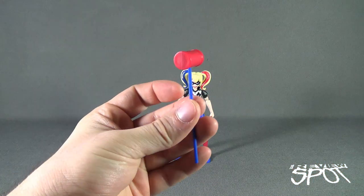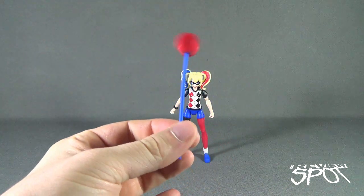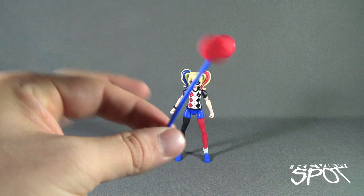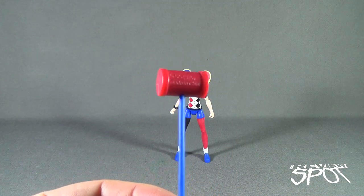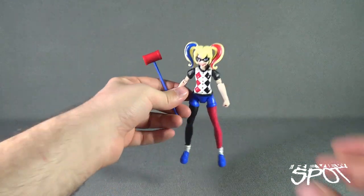She does come with an accessory — a very small mallet. It appears more like a croquet mallet as opposed to the much larger mallet you'd normally associate with Harley Quinn. Really no paint on it other than the red and the blue; there's no decoration on it. It does say it's made in China.